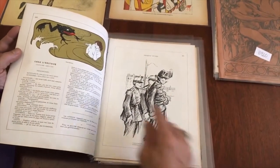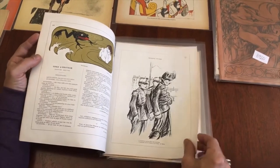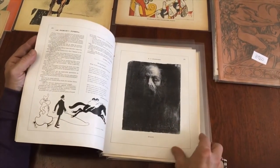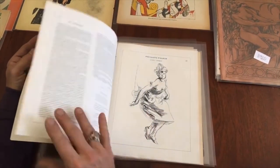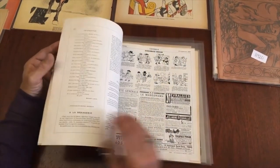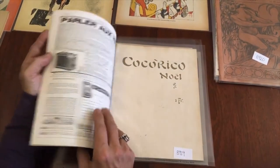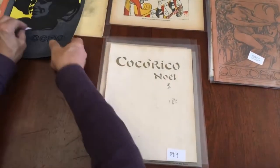That's a Steinlen — this sort of fantastical style. And that's a Robida, a famous illustrator for Jugend as well as other periodicals and poster art. And that's a Jules Chéret. That's the first issue.